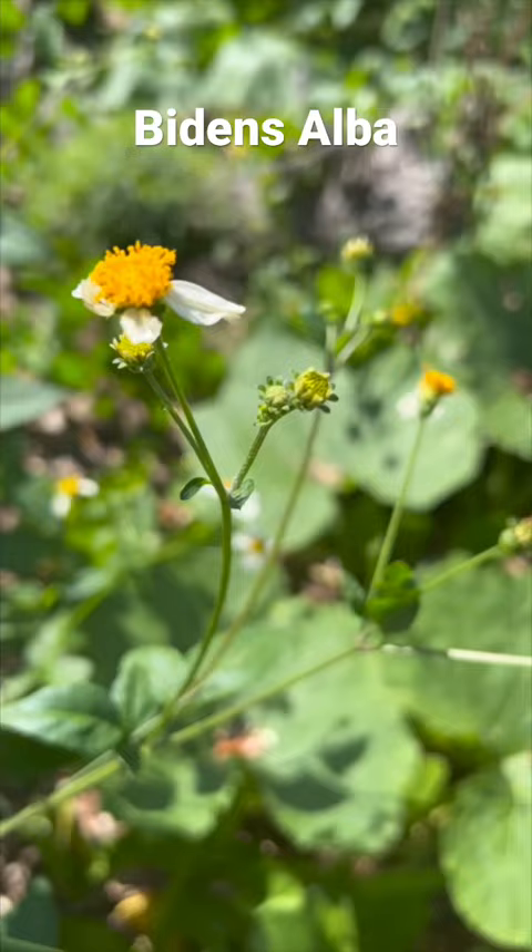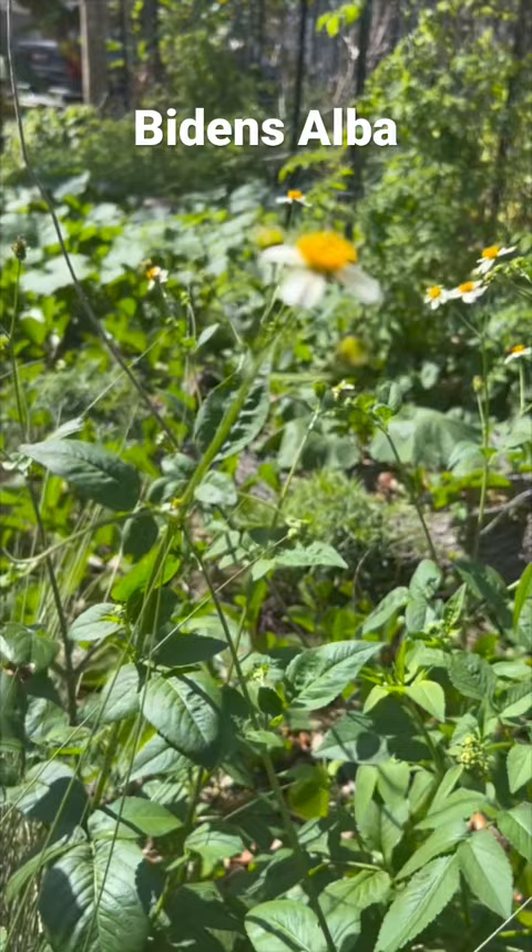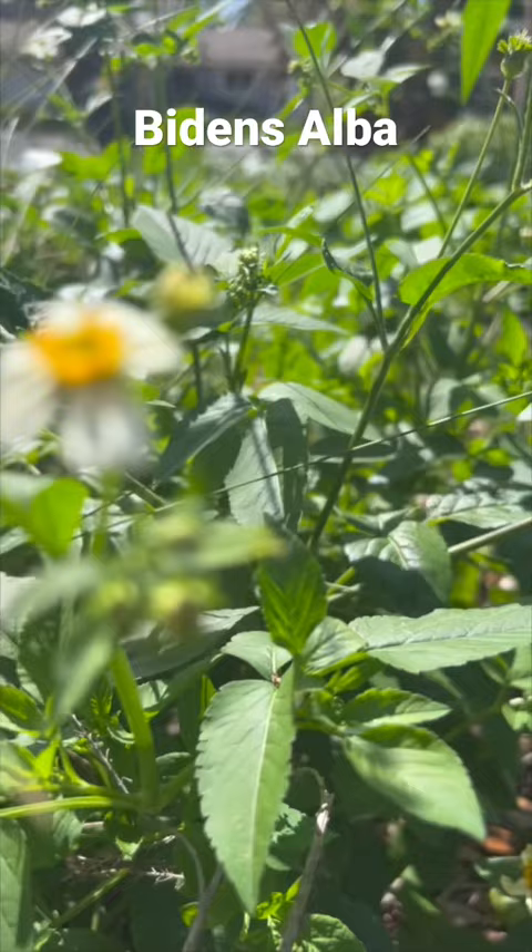Bidens alba aggressively re-seeds and propagates through seed. A single plant can produce 3,000 to 6,000 seeds that are dispersed by wind and water, but most often become attached to fur or clothing. If you don't want them to take over your garden, you must be persistent in pulling them or chopping them before they go to seed. If you want Bidens alba, add it to a container or an open field.